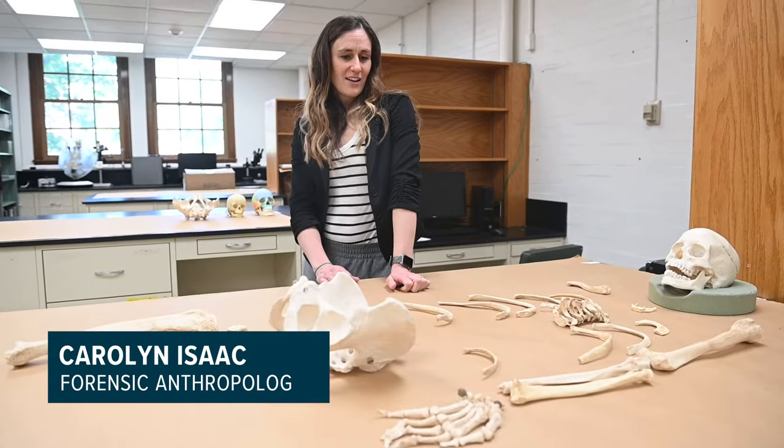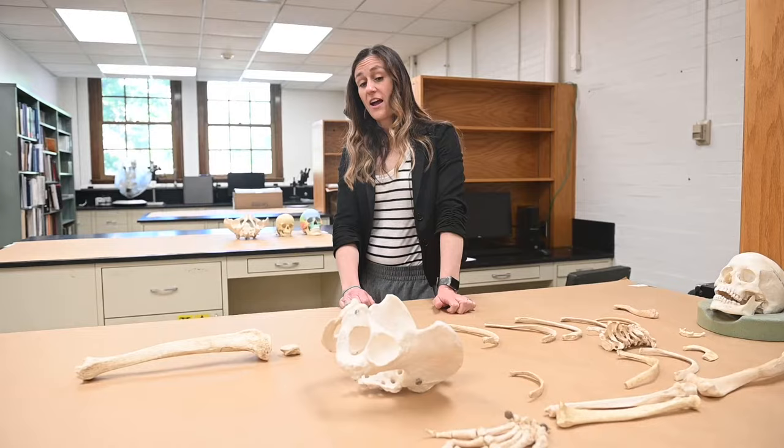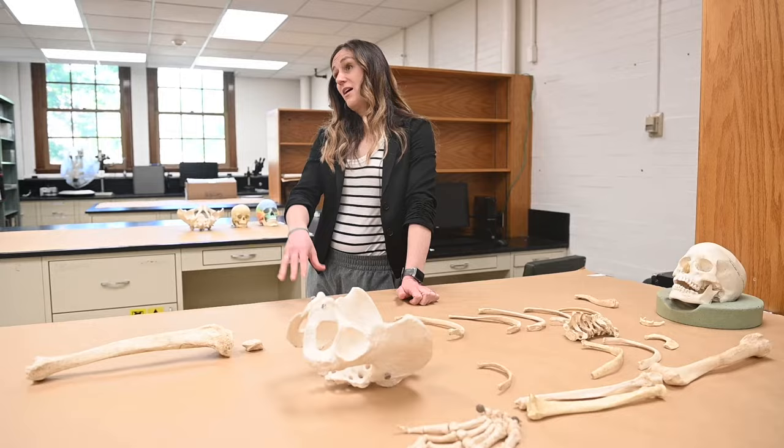We like to say that we speak for the deceased so we can get justice for them if they were a victim of a violent death. The most important thing is being able to identify them, give them their name back, and return them to their loved ones.